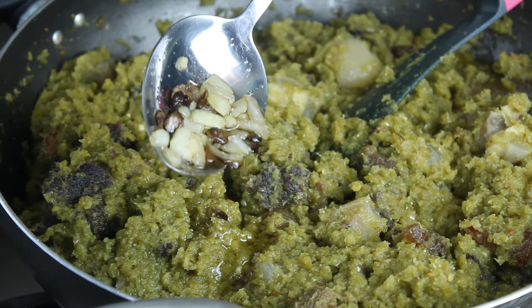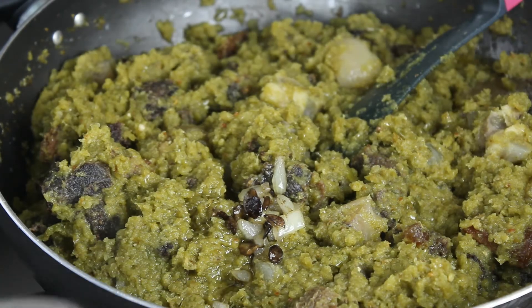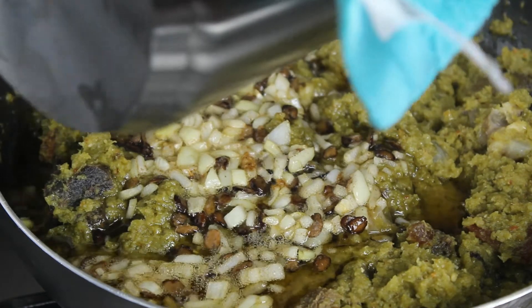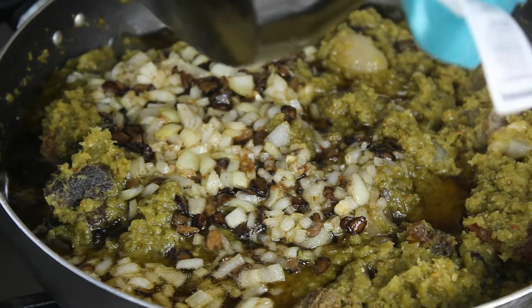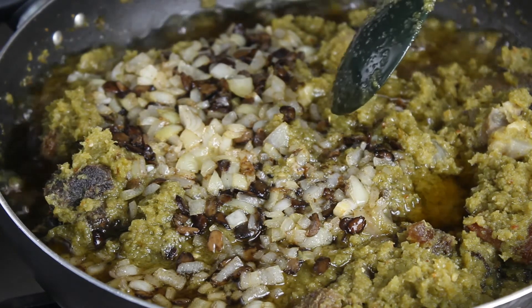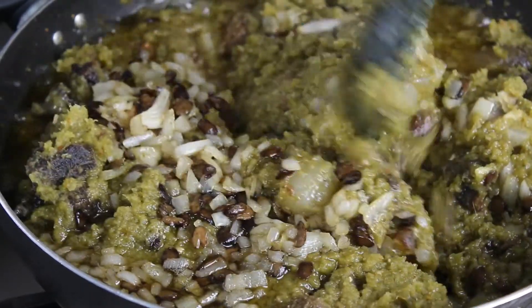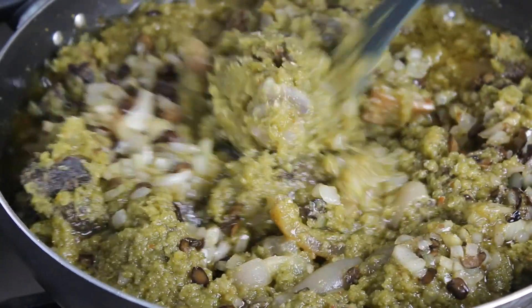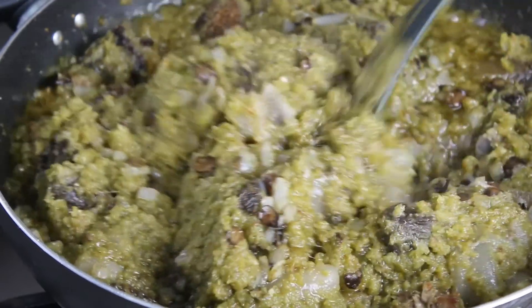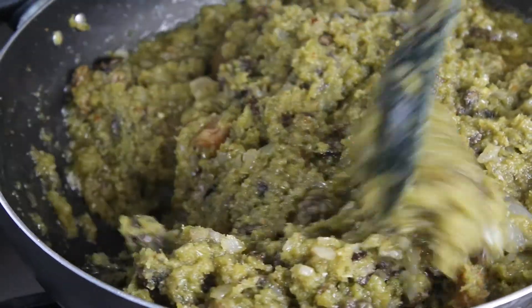The onions and the locust beans — iru — you see the way it is, that's what I want. I'll be pouring from this pot here. The reason I did that was not because of anything, but because I didn't want to change the pot I used for cooking the pepper. That's why I used the pot I used for the oil, to fry some more onions, so I'm able to get that flavor to come out very well. Now pour it over.